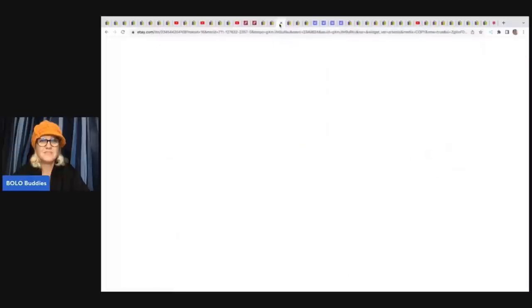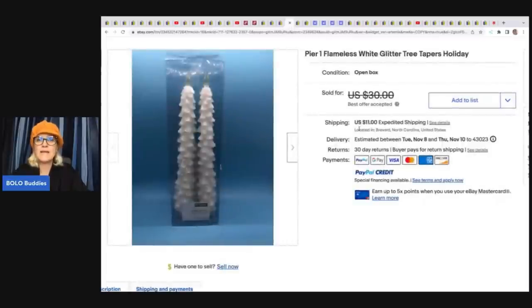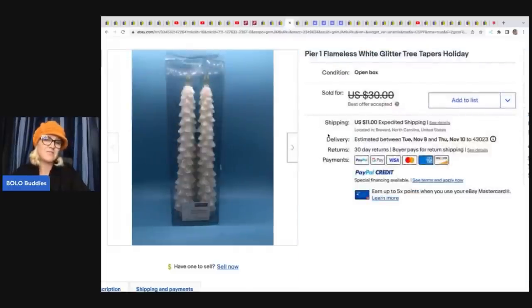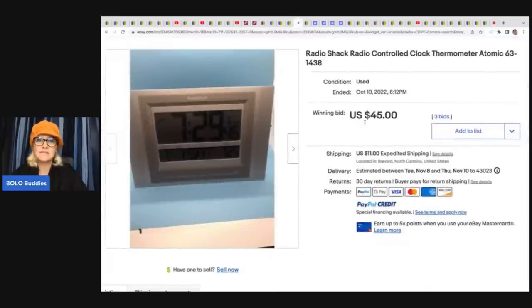Three Ducks Resale is another awesome eBay store. She sold these Riddell pocket football helmets — got them at Goodwill for $4.99 and sold them for $60 plus shipping. Also, these Pure One flameless white glitter tapered candles — fake candles — came from Goodwill for $3.75 and took a best offer. A Radio Shack radio-controlled clock thermometer, item number 63-1438, came from Goodwill for $3.75 and sold at auction for $45 plus shipping. Always include the item number in your title.